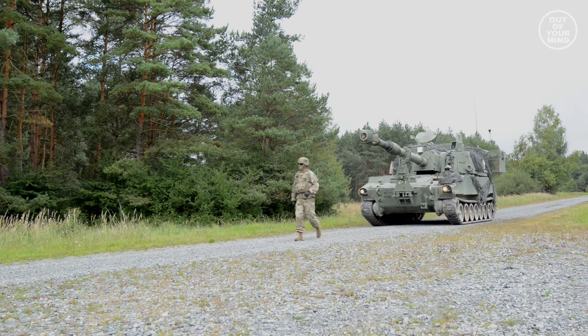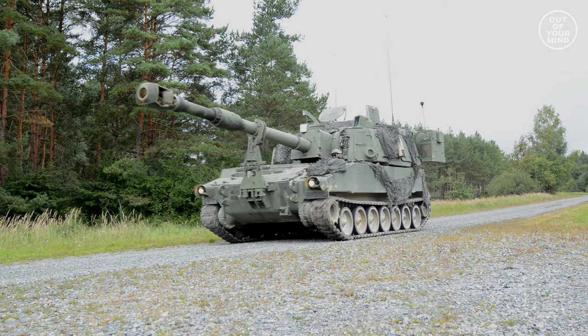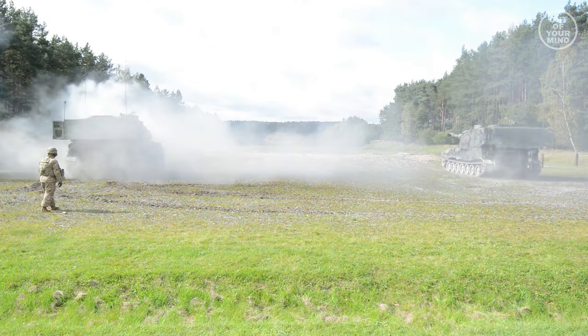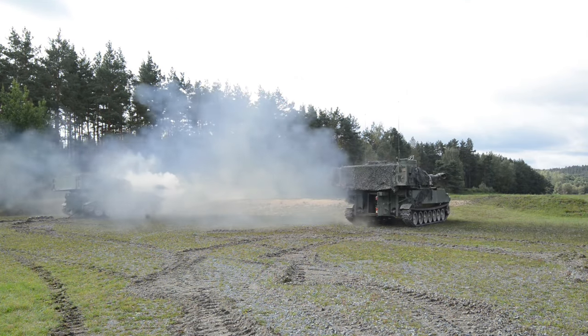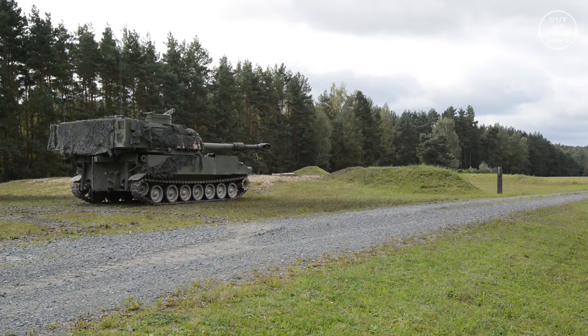The Paladin can operate independently. From on the move, it can receive a fire mission, compute firing data, select and take up its firing position, automatically unlock and point its cannon, fire and move out — all with no external technical assistance.